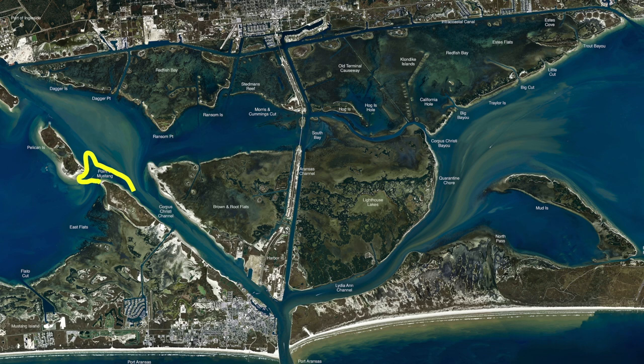Also the point of Mustang — those trout have been hanging off all through here along this edge in about three foot of water. If you come out to these wells that are out here heading towards Shamrock, there have been trout hanging all through these wells. We've been using live shrimp and live croaker.